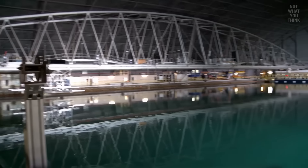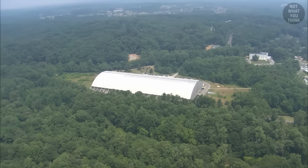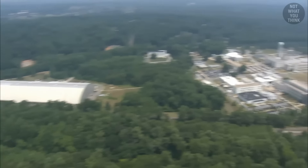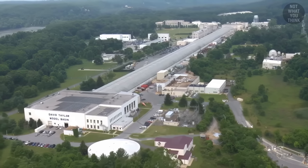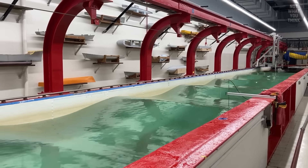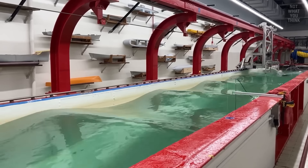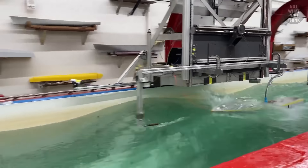MASK provides the perfect environment to test the seaworthiness of model ships, but right around the corner there is another critical test facility — the David Taylor Model Basin, which houses one of the largest towing tanks in the world. Simply put, a towing tank is a long pool of water where you drag a model ship through while precisely measuring the forces it takes to do so.